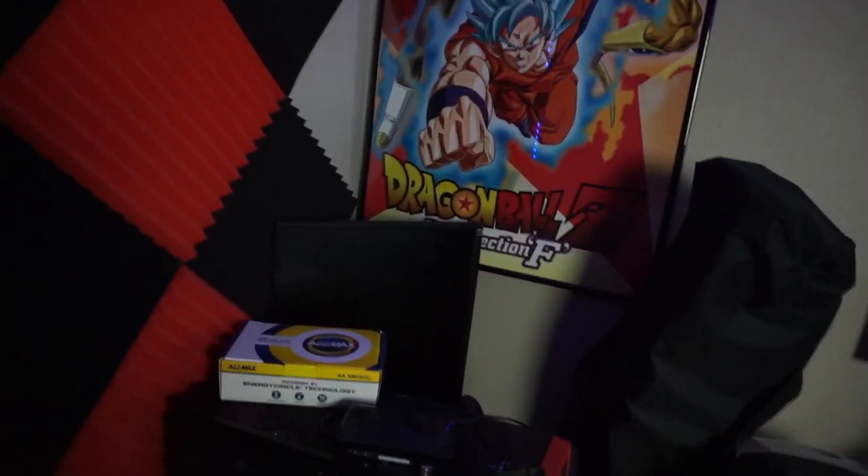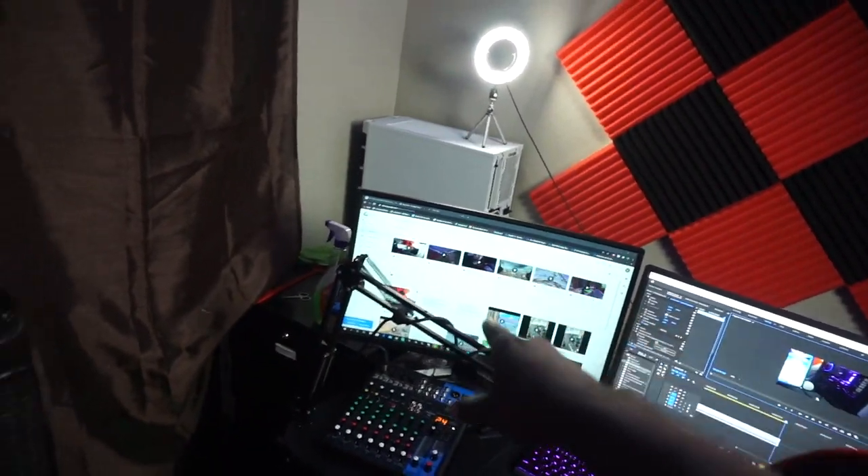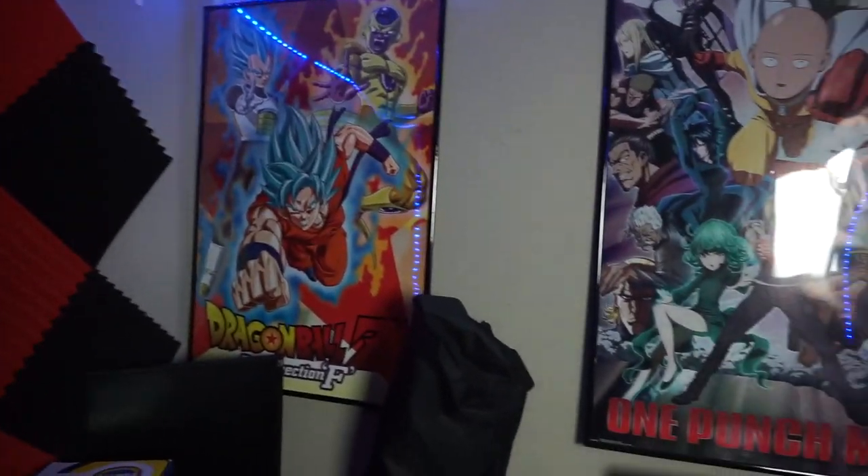There's another monitor back there. This is a 75Hz monitor — it's actually going to go on top of this one right here as soon as I get a stand for it. These are just some anime photos that I have.